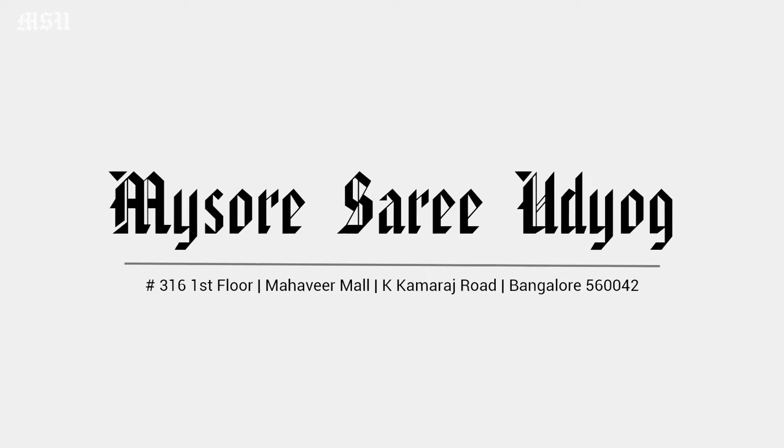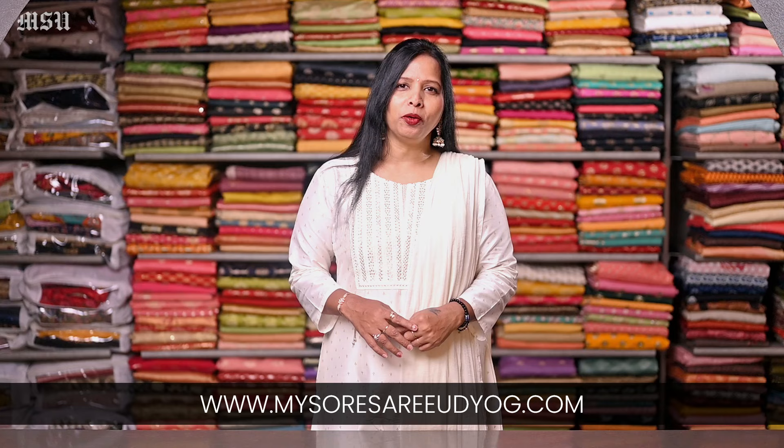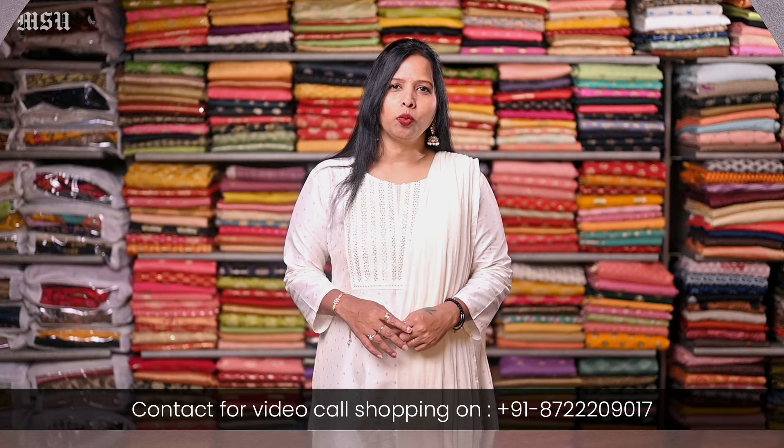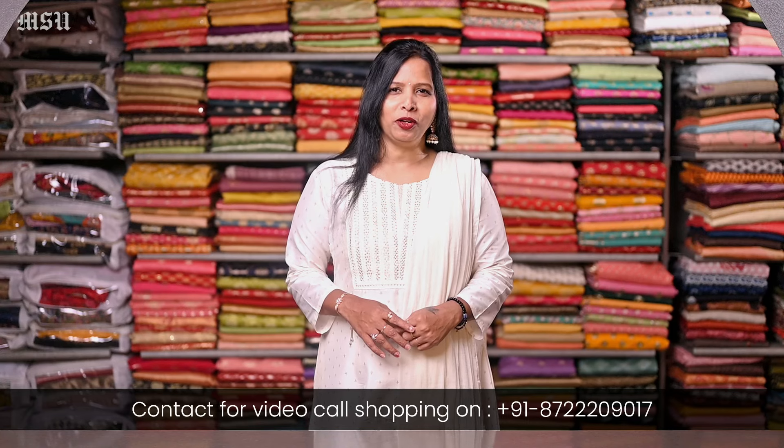Hi everyone, welcome to Miso Sari Udiyog. We are located in Commercial Street, Bengaluru. For online shopping, you can visit our website www.miso-sari-udiyog.com. To book an appointment for video call shopping, you can contact us on the WhatsApp number given below.